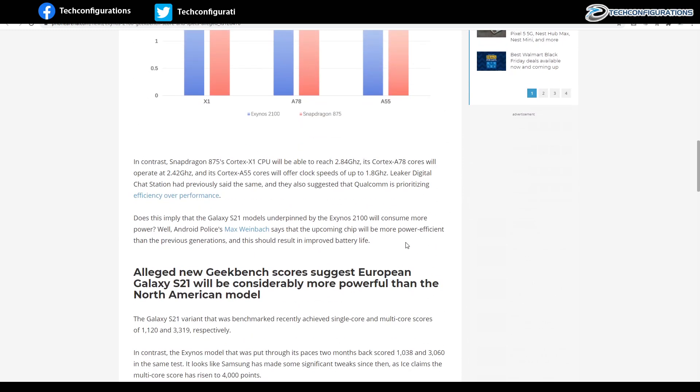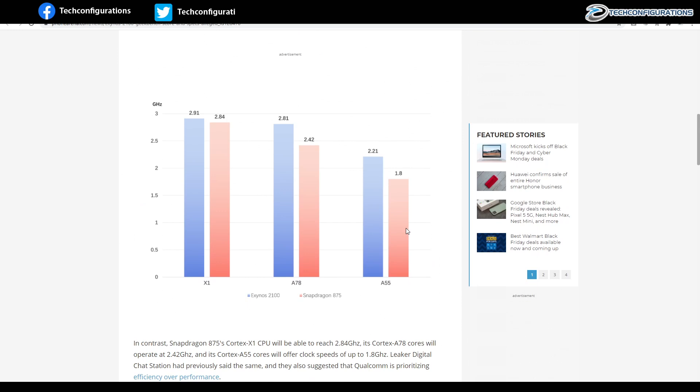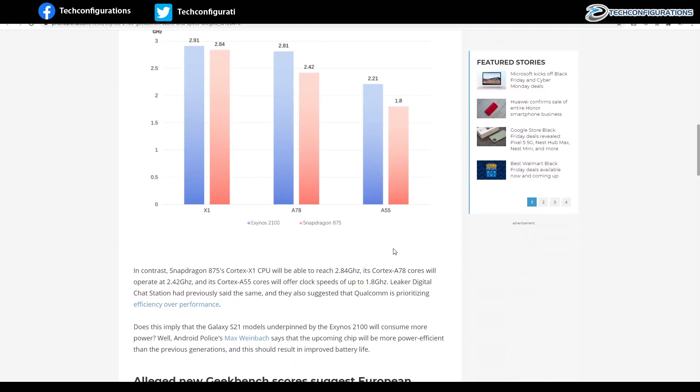Well done Samsung — they have done a great job in terms of performance. However, it remains to be seen how much this will impact the power efficiency of the chipset. Only time will tell.